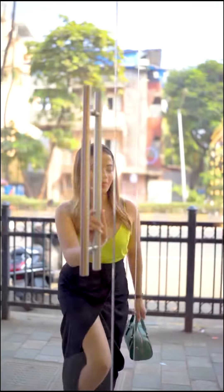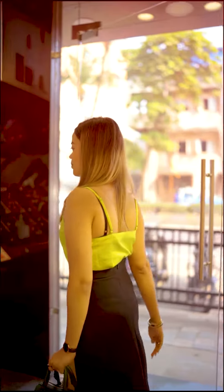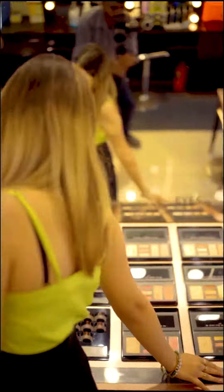Hey guys, the Black Friday sale is finally here and I had to make a quick stop at Colorbar to restock on my favorites and also check out their newly launched products along with their best sellers.